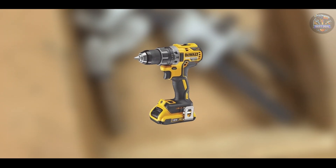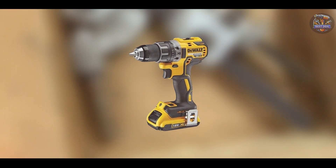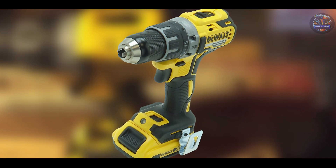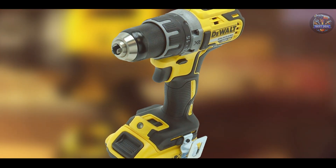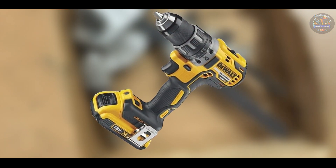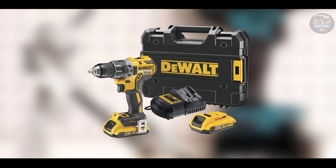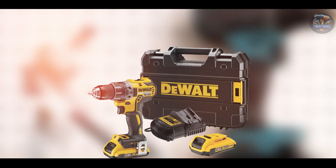This drill driver is perfect for professionals and DIYers requiring high performance and durability. The brushless motor ensures longer tool life and efficient power delivery, making it suitable for extended use on job sites or around the house. The DEWALT DCD-791-D2's compact size and ergonomic handle enhance user comfort and control, while its versatile speed settings cater to a wide range of drilling and fastening tasks with precision.